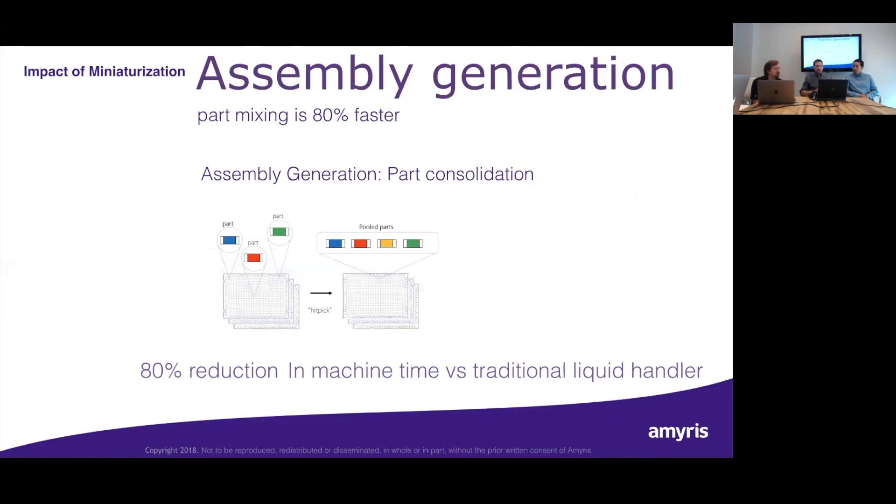On to assembly generation: one of the key bottlenecks in the assembly generation process is the part mixing step — another big re-array process. This used to be a multiple-robot, multiple-day re-array using traditional air displacement liquid handling. We've reduced that by 80%. This is something we can now do on one machine in a matter of hours.